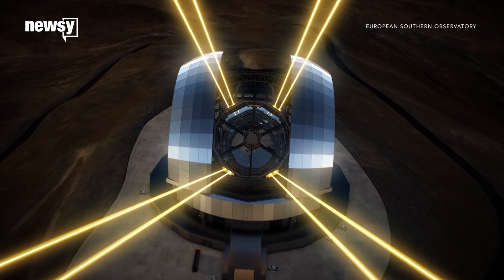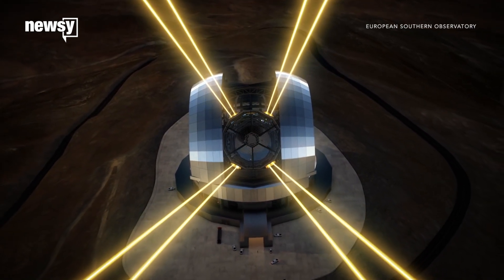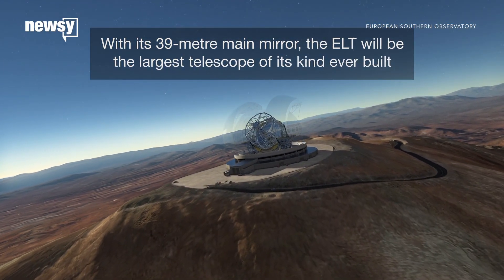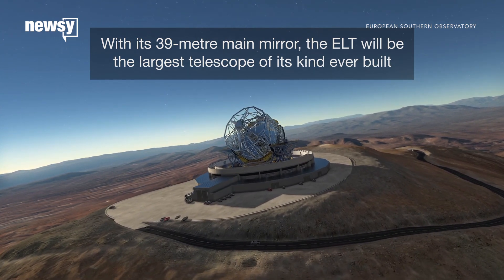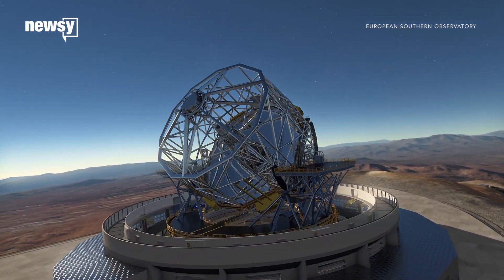They're not sure yet if the exoplanet holds liquid water, but here's why its proximity to our planet is good news. After finding an exoplanet, scientists need to test its atmosphere. But the ESO's Extremely Large Telescope will only be able to do those kinds of tests for the closest exoplanets.